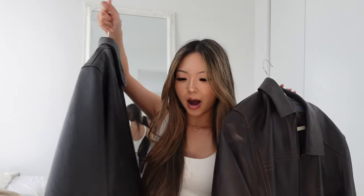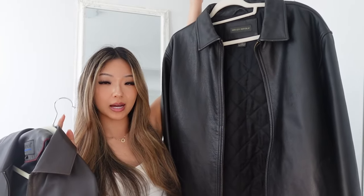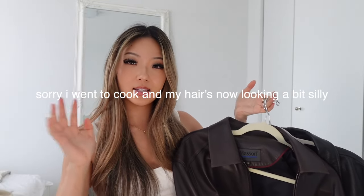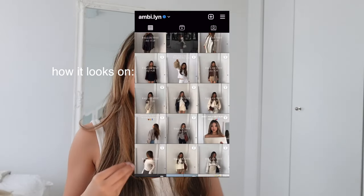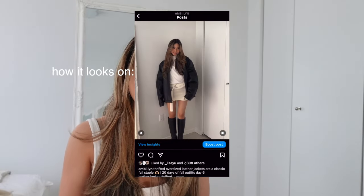My second to last item that I feel is a recurring trend is oversized leather jackets. I have two here — they're incredibly heavy. This one is a black oversized leather jacket and this one is brown and a lot lighter. I actually thrifted both of these, and that's a huge tip: you will find the best leather jackets at a thrift store. I think it has to do with the quality of the leather and the fact that it's already been worn in — it always sits so nicely on the body.